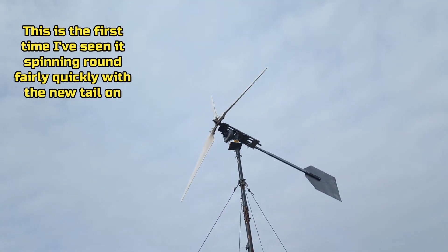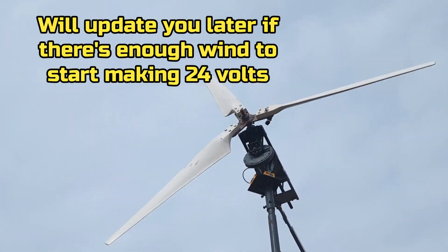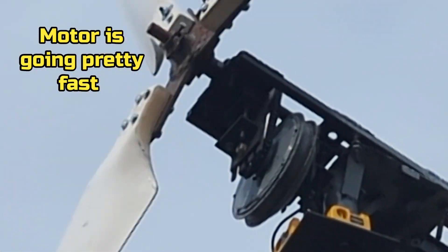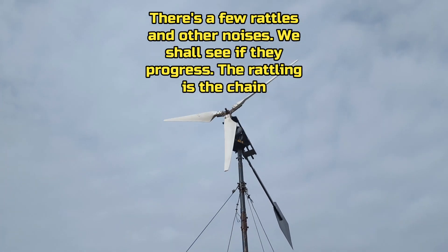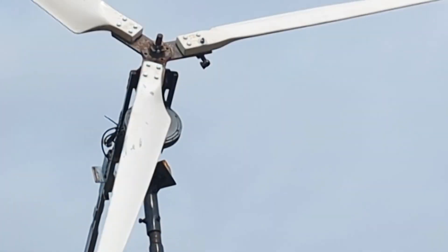This is basically the first time I've seen it spin fairly rapidly with the new tail on it. I'm not sure I'll be hitting 24 volts but we're getting close. It's pretty effortless at that speed.